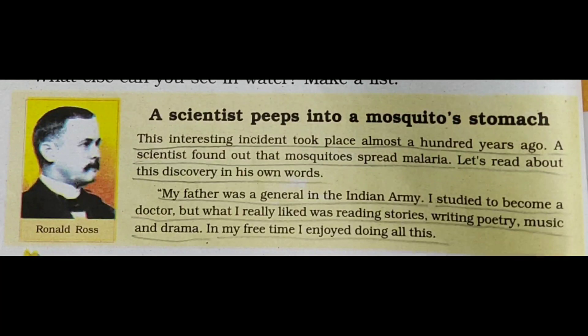Now students, you will learn about the story of Ronald Ross — 'A Scientist Peeps into a Mosquito's Stomach.' This interesting incident took place almost a hundred years ago. A scientist found out that mosquitoes spread malaria. Let's read about this discovery in his own words.